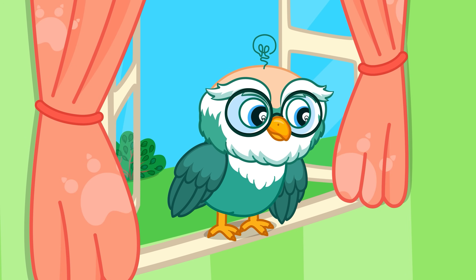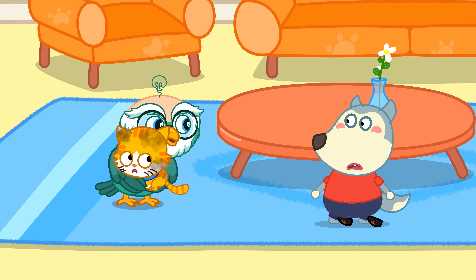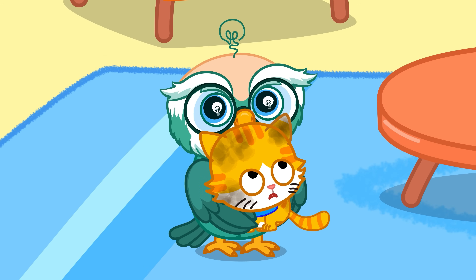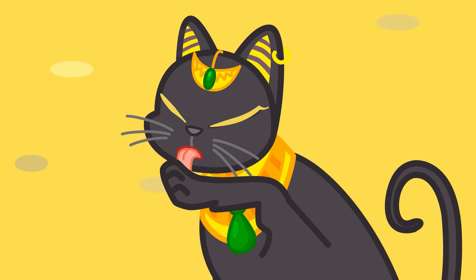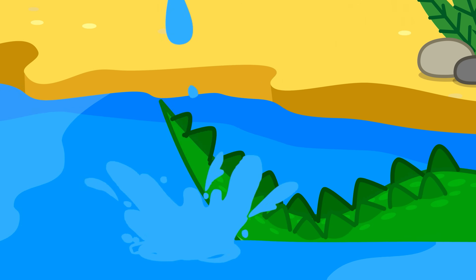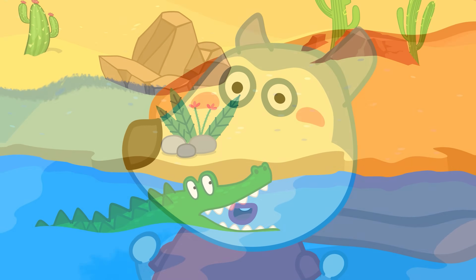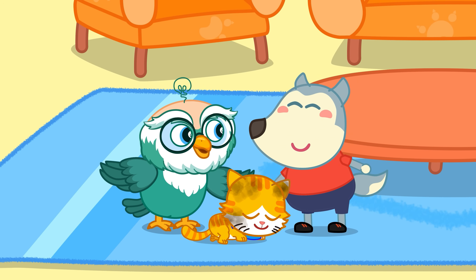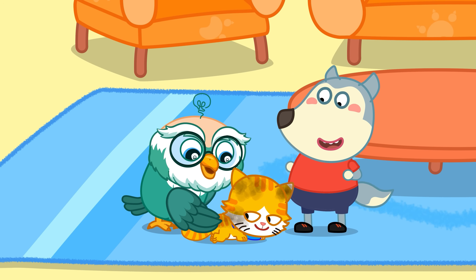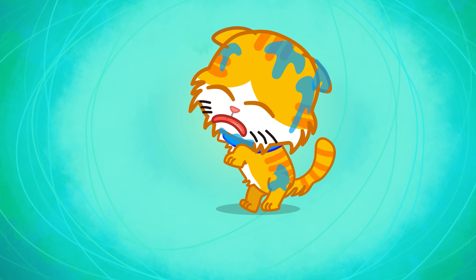Woofoo! Your cat doesn't like water! Do you know why most cats are afraid of water? Let knowledge click! Ancient cats lived in dry places with little water and they learned to hunt without needing to swim. Just like their ancestors, cats today aren't used to being in water. A cat's fur is super soft and light. When it gets wet, the fur becomes heavy and sticky, making it harder for them to move around.